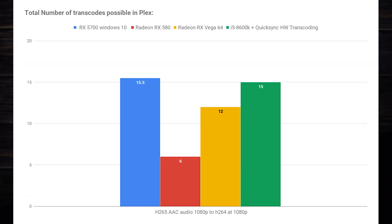The next test was done transcoding a 1080p, 2.2 Mbps H.265 file with AAC audio down to H.264 at 1080p. The results of this test were very similar to the previous test, with the RX 5700 coming in at a tie with the i5-8600K's QuickSync-capable iGPU.